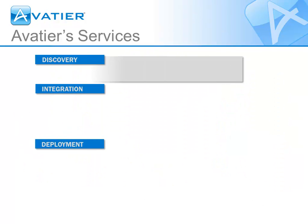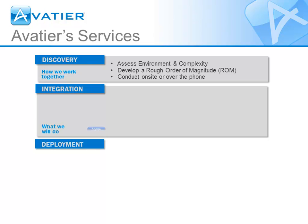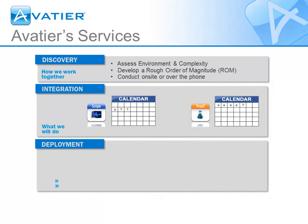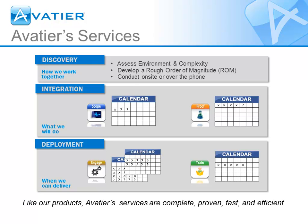AvidTier services cover the discovery, integration, and deployment of a solution. Discovery ensures we can successfully deploy. During integration, we scope the project's time, cost, resources, and targets before completing a proof of concept on a few key systems. For deployment, we engage in aims configuration, custom connector development, and training.